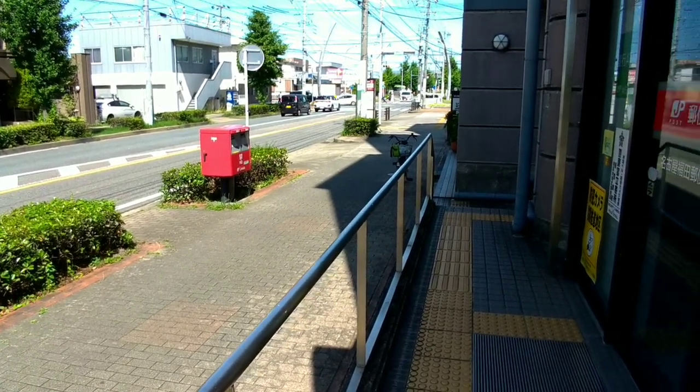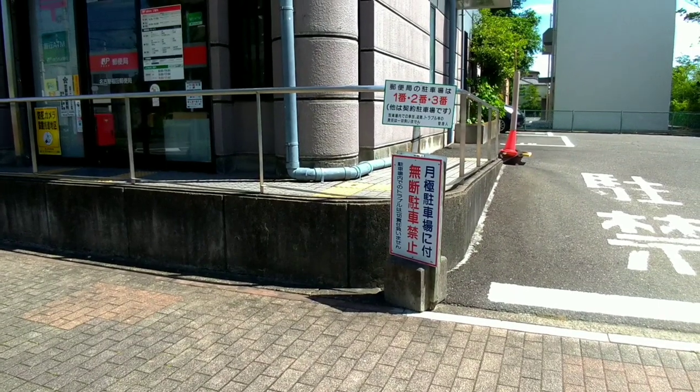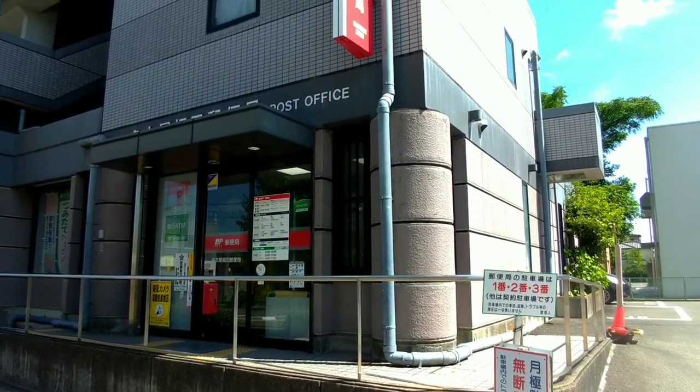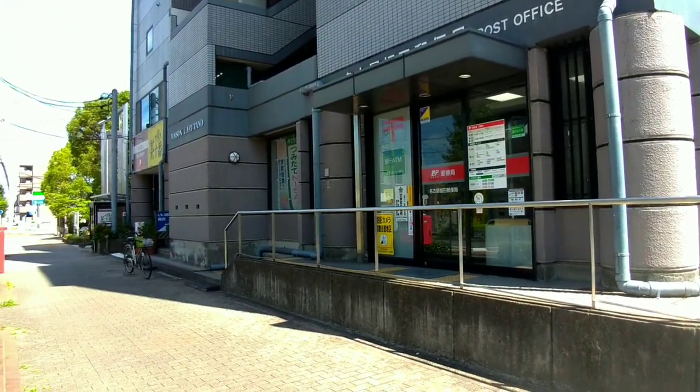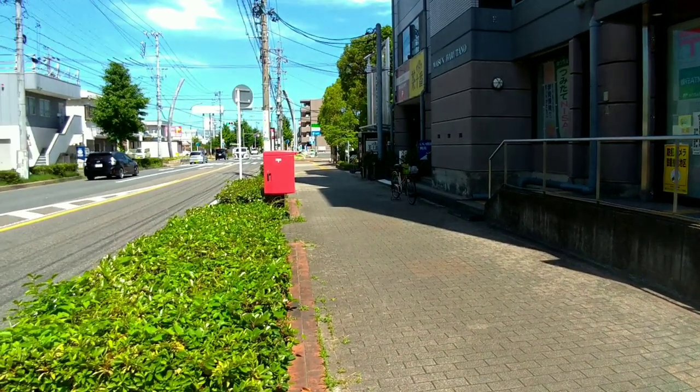Outdoor mailboxes are designed to collect outgoing mail from the public. They provide a convenient way for individuals to post their letters, postcards, and small packages without having to visit a post office. Yes, you are correct!